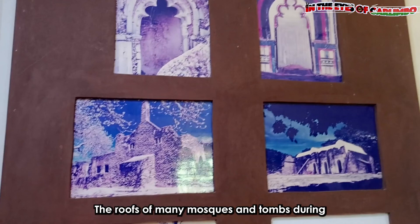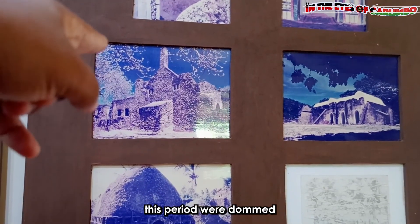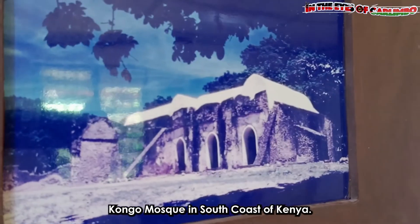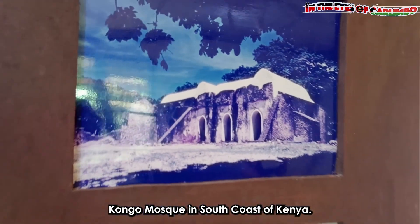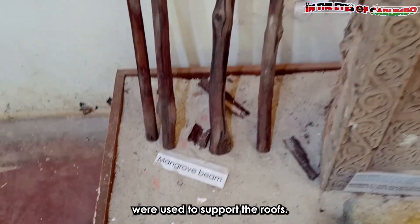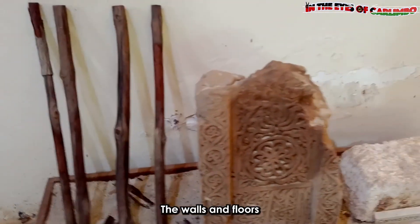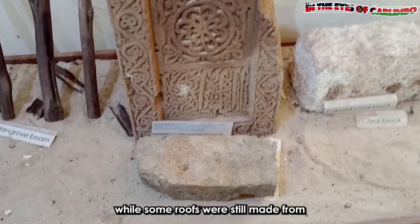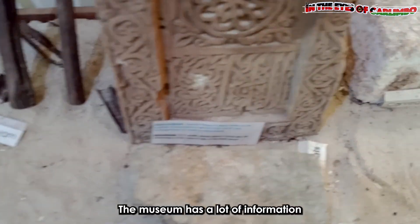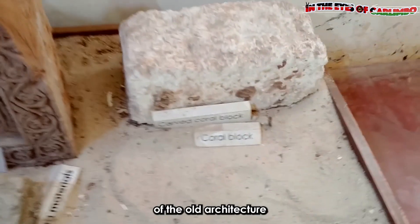The roofs of many mosques and tombs during this period were domed, including the Chaka Mosque in the Chaka Ruins and the preserved Kongo Mosque on the south coast of Kenya. When building, beams of mangrove poles were used to support the roofs. The walls and floors were finished in lime plaster, while some roofs were still made from palm thatch.